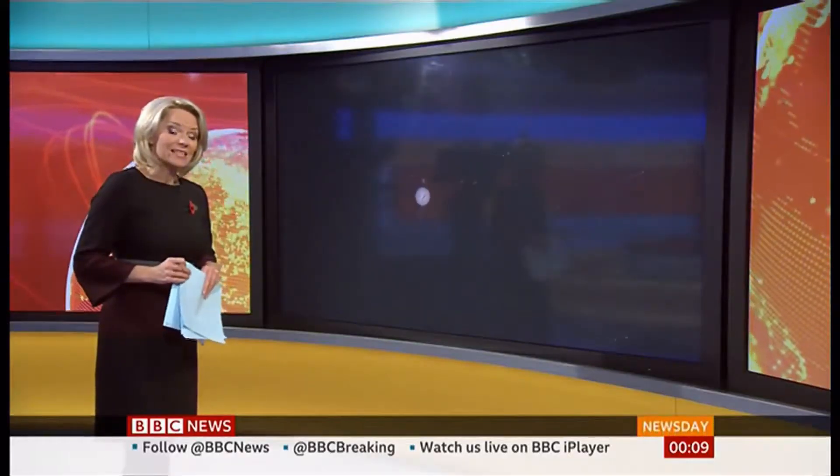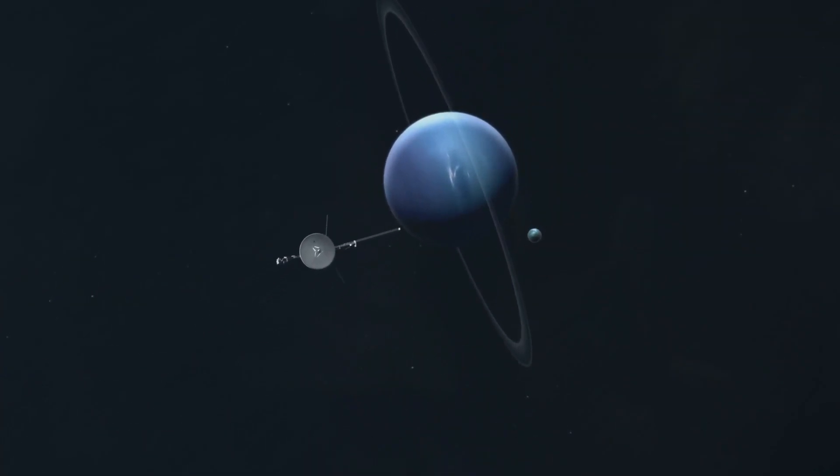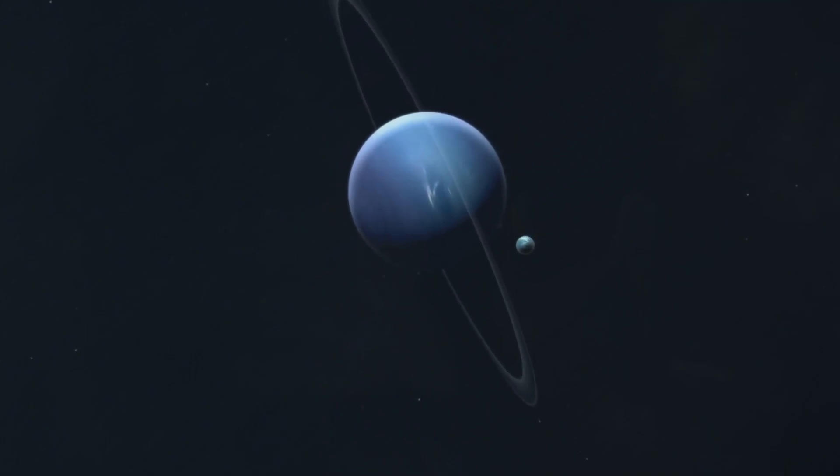NASA's Voyager 2 spacecraft has sent back its first message from interstellar space. This is a discovery made by Voyager 2 that is far too often forgotten, yet it stands as one of the most important findings in the history of planetary exploration.